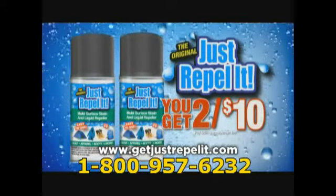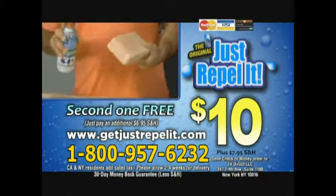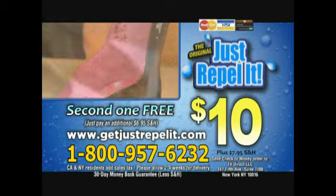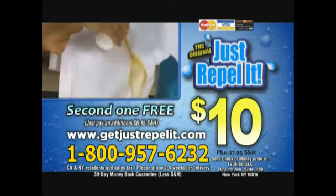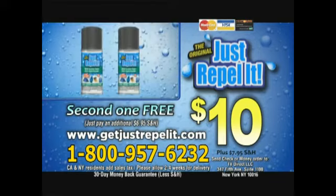But you have to call now. To order Just Repeller, call 1-800-957-6232. Order now for just $10 and get a second free — just pay additional shipping and handling. Call now: 1-800-957-6232. That's 1-800-957-6232, or order online at GetJustRepellit.com.